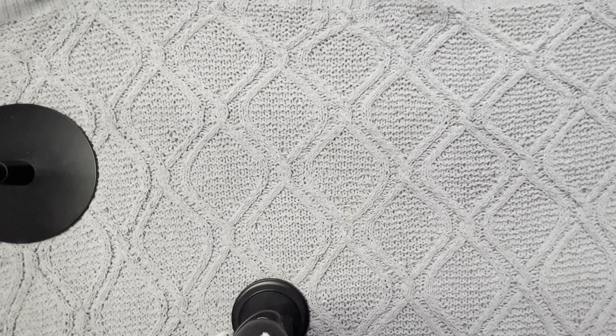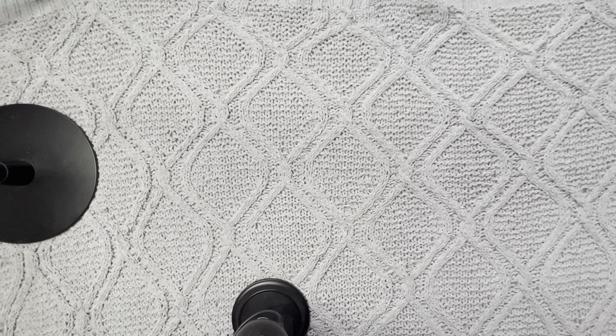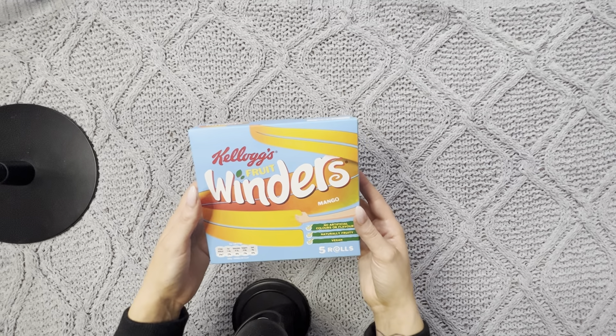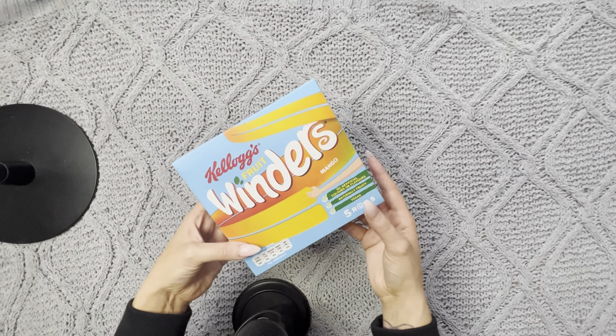And I just picked up a few things. So sit back, relax, and let's get started. The first item I got are these Kellogg's Fruit Winders,